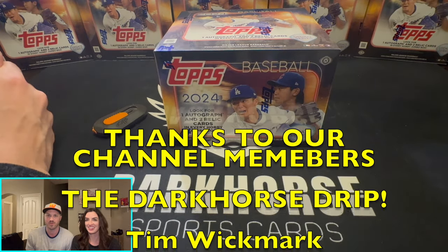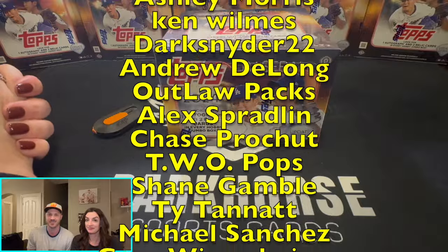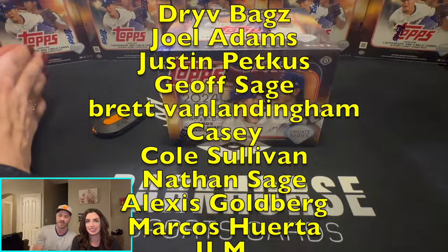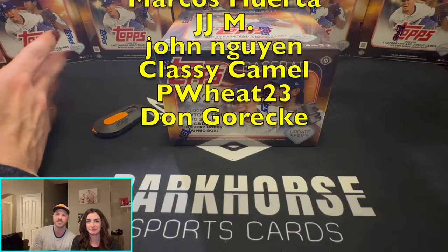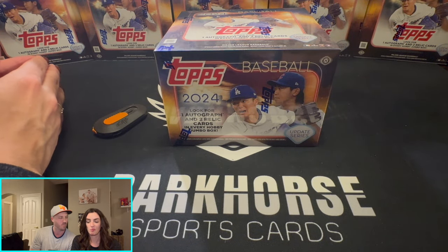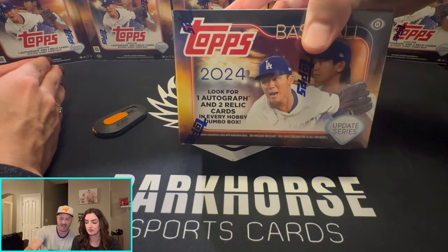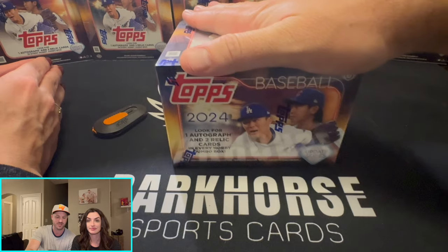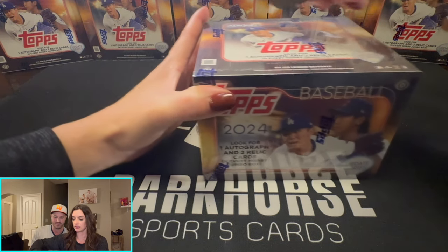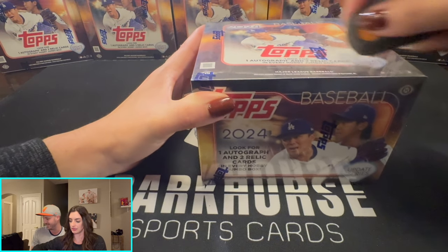Hello and welcome back to Dark Horse Sports Cards. You have All-Star Alley and Silver Sage here, your second favorite YouTube couple. We got a good one for you today — Topps Update Jumbo. We're looking for one autograph, two relic cards, and there's a lot of packs. So start getting into it while I introduce the product. Last time you struggled with this — let's see if you've gotten any better.